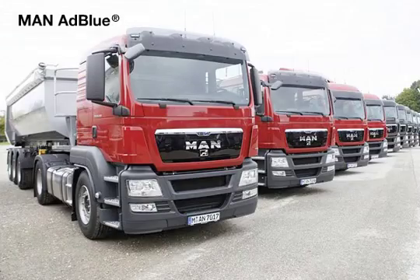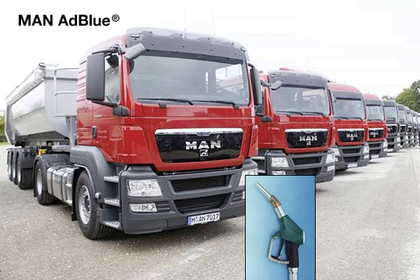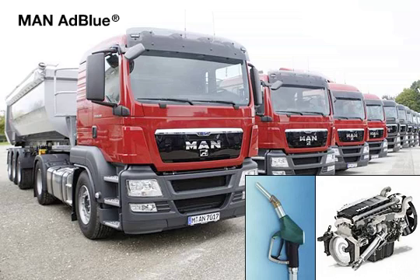The MAN AdBlue technology is currently the most cost-effective Euro5 solution in the heavy-duty vehicle class. It lowers fuel consumption to the minimum possible and increases transport efficiency for the customer. The MAN AdBlue technology has set itself apart and proven itself with its high level of reliability, low level of fuel and AdBlue consumption, as well as other design advantages.